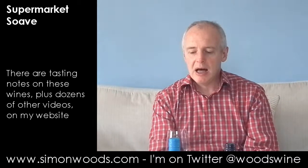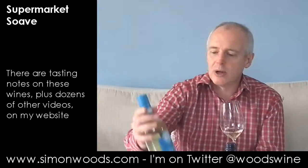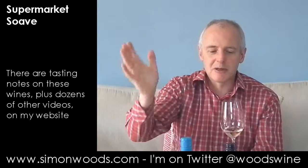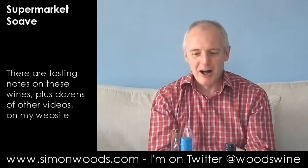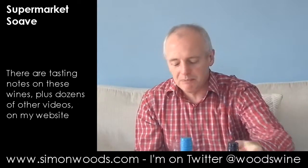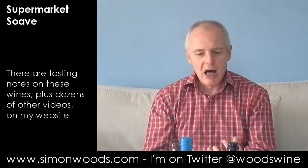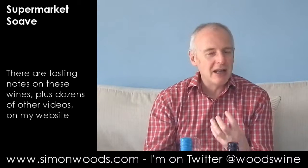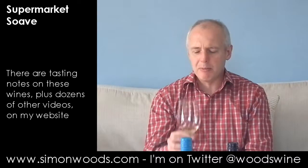Gentle, peachy, nutty. I'm tasting this in May 2016, and this is a 2015 vintage — the other one is 2014. It smells quite young and fresh, and it is younger and fresher. It's still doing some uncurling. It smells good, and I think I'm going to enjoy it, but I don't think I'm going to be bowled away by it.